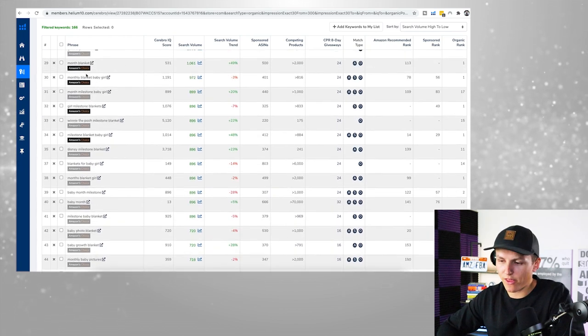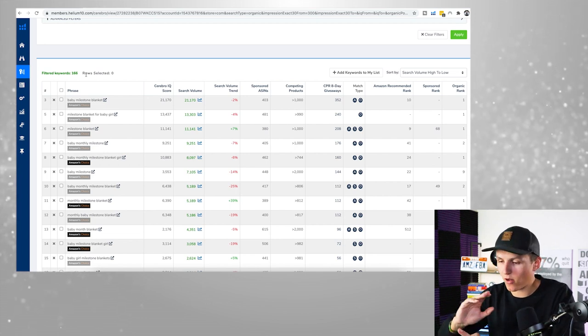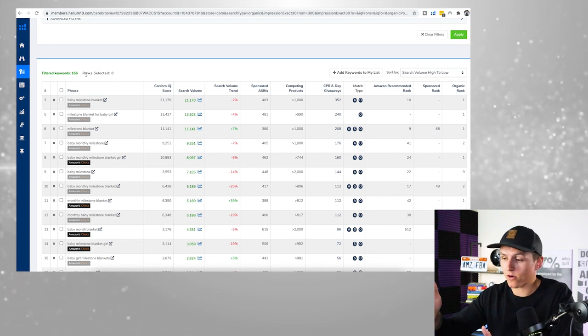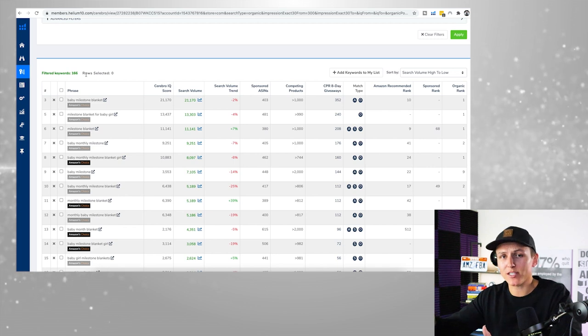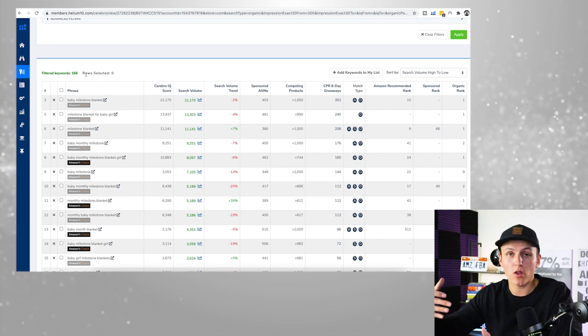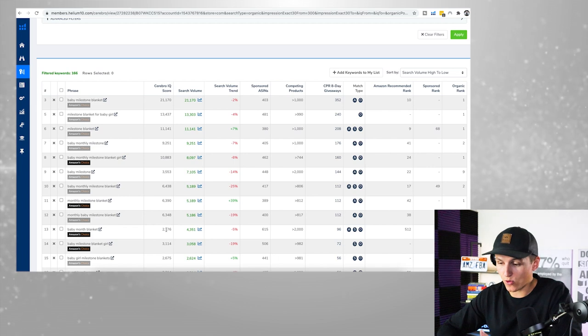Once we've done all of that filtering, this leads us to the title, description, bullet points, and PPC campaigns. My rule of thumb: if I can have 10 or more solid keywords being searched a couple thousand times each, that is a lot of searches. In this case, there are 10 keywords being searched more than 2,000–6,000 times, and one being searched 21,000 times. That means there's a lot of demand for this particular product — but obviously we still need to understand the competition.